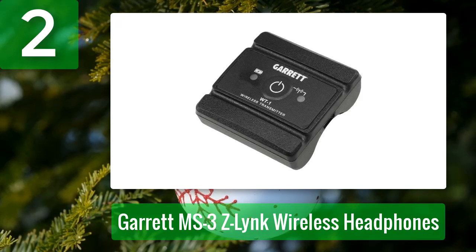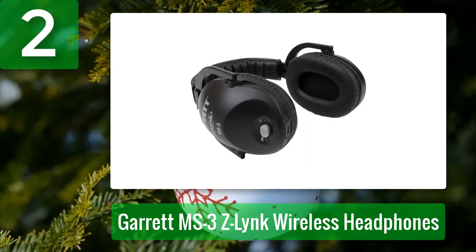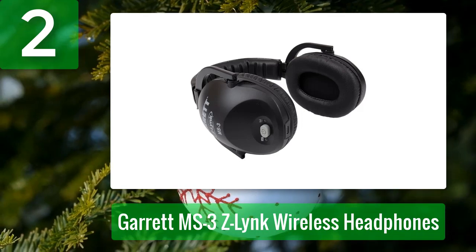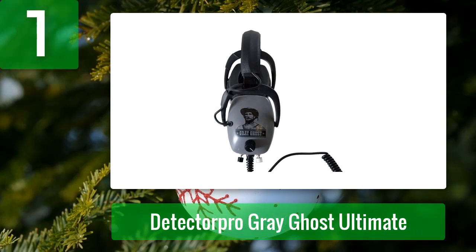The only thing missing is if Garrett had made these underwater headphones — then there'd be no limits with the MS3. Pros: wireless for tangle-free detection, Z-Link technology makes it six times faster than Bluetooth, kit includes transmitter at a bundle price. Cons: need to charge battery consistently, not waterproof. Coming in at number one: the Detector Pro Gray Ghost Ultimate.